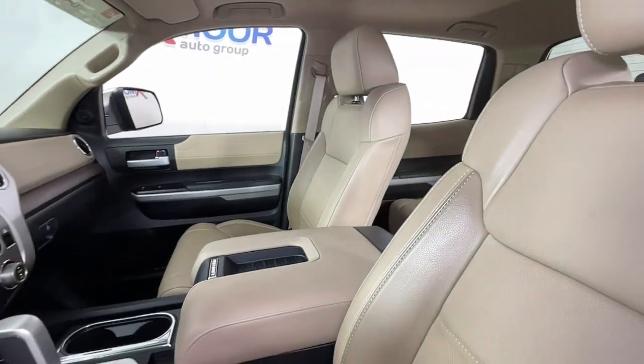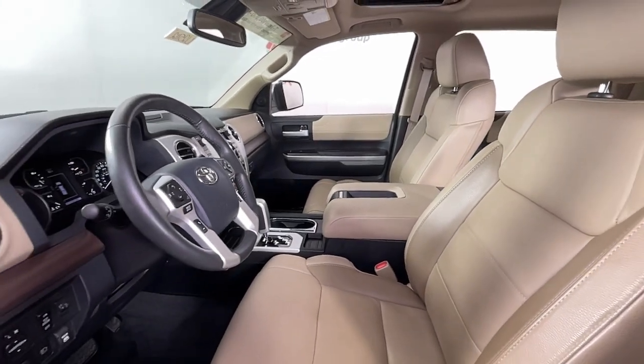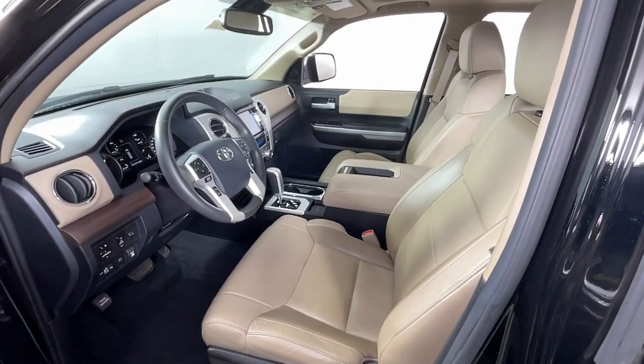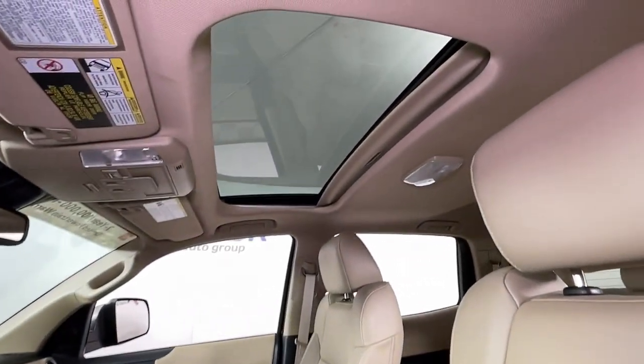The following are some of this vehicle's highlighted options: navigation system, keyless entry, sunroof/moonroof, fog lamps, power passenger seat, power driver seat, electronic stability control, dual zone AC, heated front seats, and aluminum wheels.